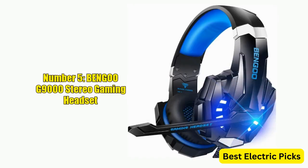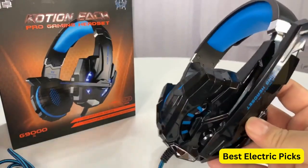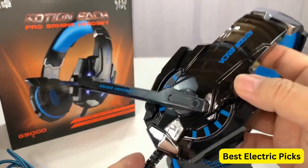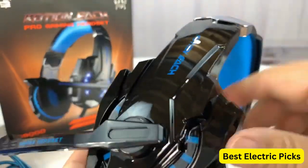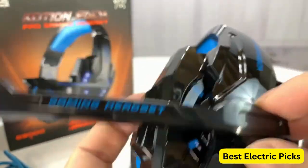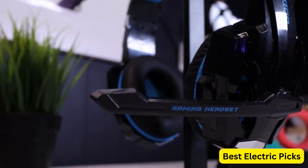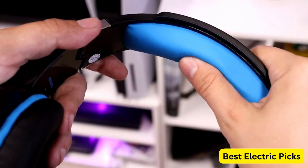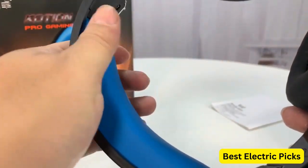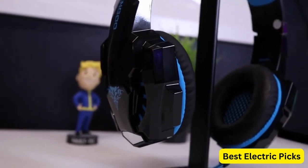Number 5: Bengoo G9000 Stereo Gaming Headset. The Bengoo G9000 is a versatile, high-performance headset compatible with PS4, PC, Xbox One, PS5, and Nintendo Switch. It features noise-canceling over-ear headphones with a high-sensitivity microphone for clear communication. LED lights on the ear cups add a stylish touch, ideal for gaming in low-light conditions. Bass surround sound provides an immersive gaming experience, and soft memory earmuffs ensure comfort during extended sessions. With its sleek black-and-blue design, this headset complements any gaming setup, whether you're playing on a laptop, Mac, or gaming console.